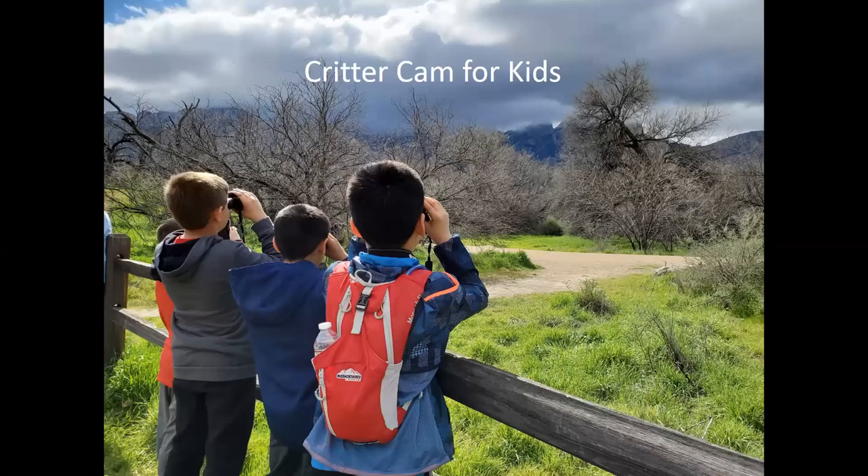We're using wildlife cameras — also called camera traps — that are motion and heat sensing, and some take video. One exciting spin-off of this project has been the Critter Cam for Kids program, in partnership with the Catalina Foothills School District. Students, as part of their curriculum, are learning about wildlife linkages and the desert wildlife we have, and helping sort wildlife photos and look at the analysis. It's been a really rewarding side project.